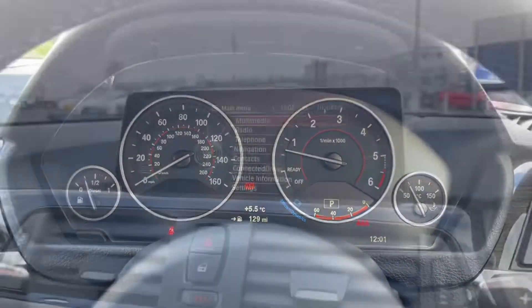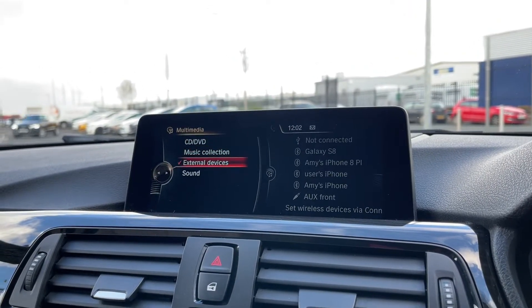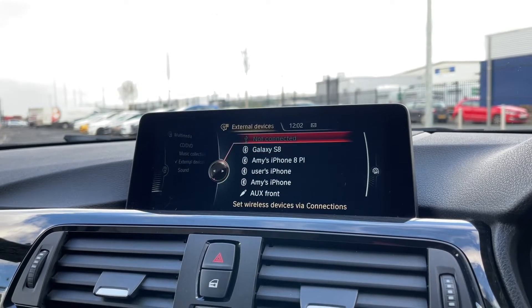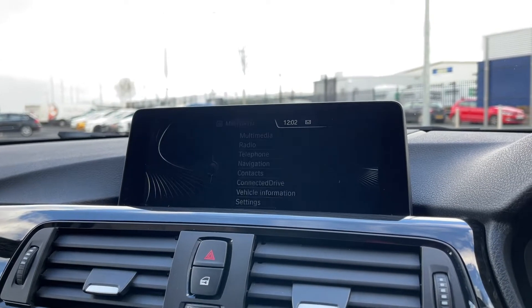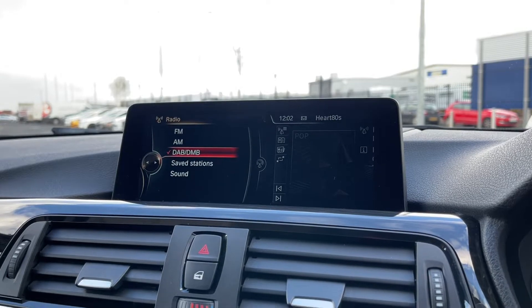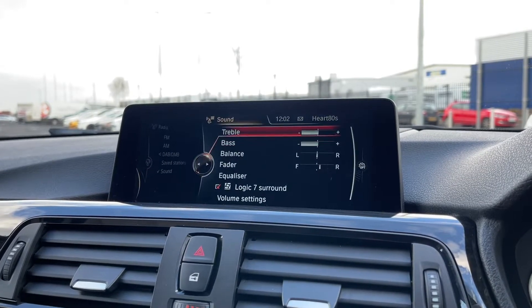There's a lovely cockpit dash just there. Over to your media system, starting with multimedia — you've got CD, the music collection as well as external devices such as USB, Bluetooth and AUX options. There's also the radio option, which comes with AM, FM and DAB. DAB itself offers plenty of stations from all across the country.